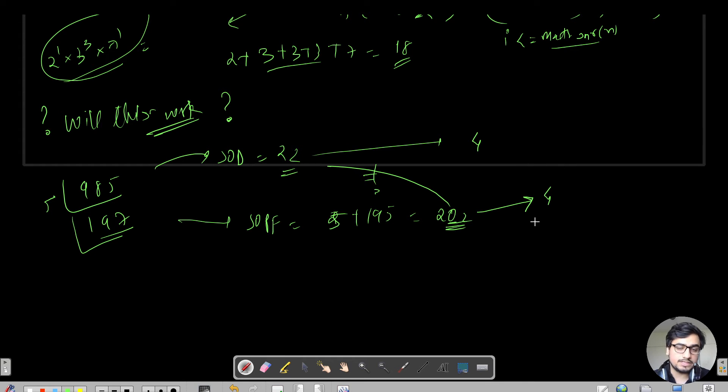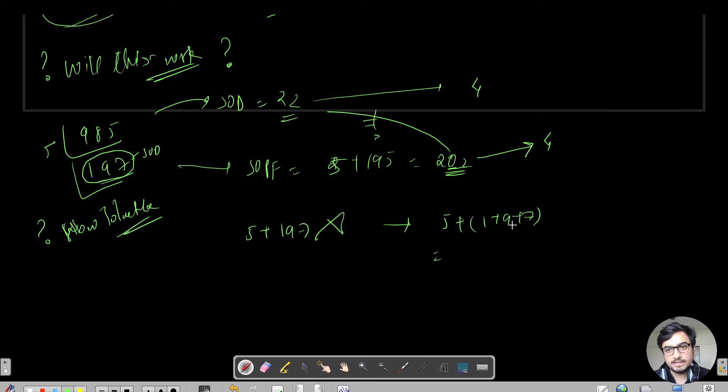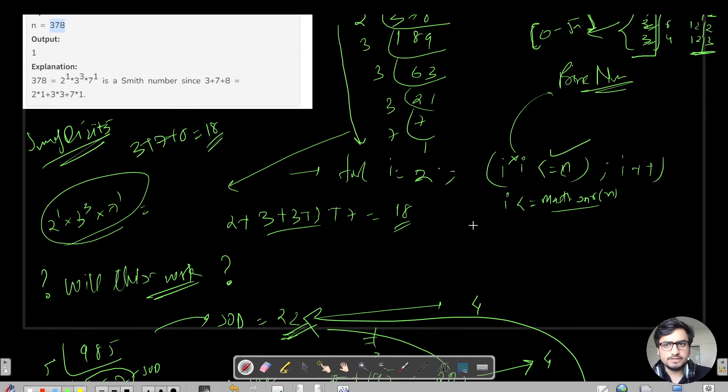How to tackle this case? The smart move is: whenever a prime factor is a bigger number, instead of adding it directly, add the sum of its digits. So instead of 5 + 197, you do 5 + (1 + 9 + 7) = 5 + 17 = 22. This now matches the sum of digits of 985, which is also 22. That was the only smart move needed for this question.